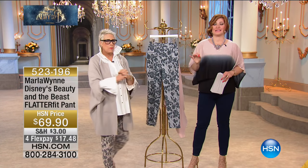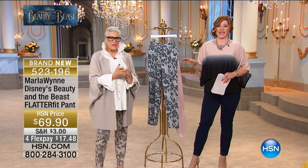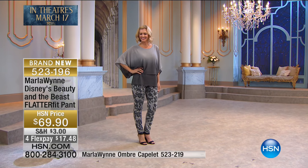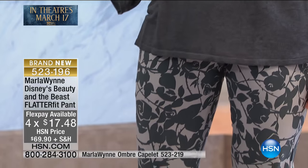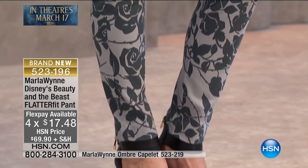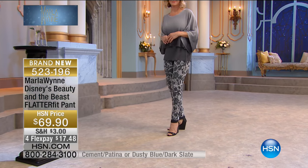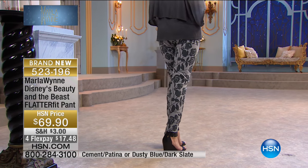Now, the Flatterfit pant has become the number one top-selling pant in Marla's collection. It's so great. Hands down — once you get one pair, you come back for a second and third. Why? Because it shapes you. It holds you in. It's comfortable. It moves with you. It gives with you. It is a go-to staple wardrobe building block in your collection. And at this price — four flex payments of $17.48 to get these at home — we have two choices. It's going to go back with the ombre top. And how could I not do roses? How could I not do roses in honor of Disney's Beauty and the Beast?